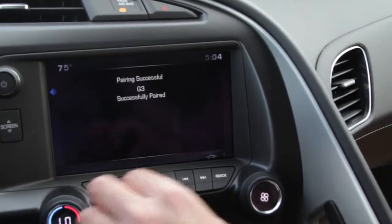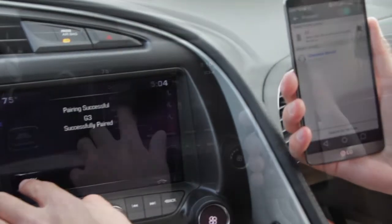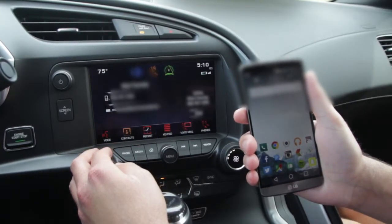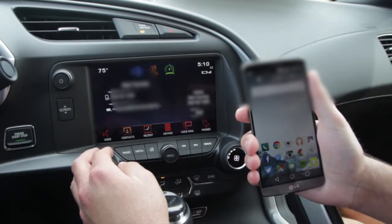Your device should now be connected and will sync your phone contacts and messages. You can control your phone's primary functions, such as calling and texting, hands-free.